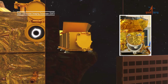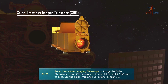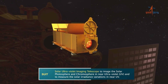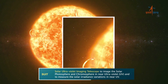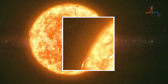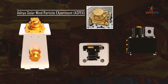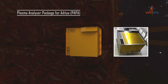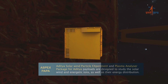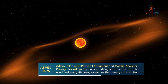The Solar Ultraviolet Imaging Telescope (SUIT) payload images the solar disk in near ultraviolet and also measures the solar irradiance variations. The Aditya Solar Wind Particle Experiment (ASPEX) and Plasma Analyzer Package for Aditya (PAPA) payloads study the solar wind and energetic ions as well as their energy distribution.